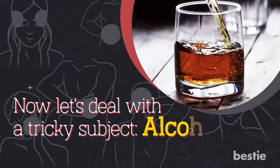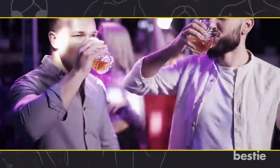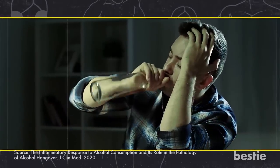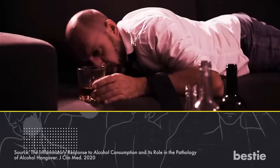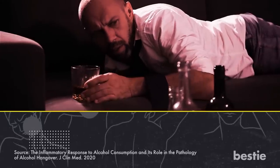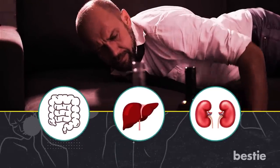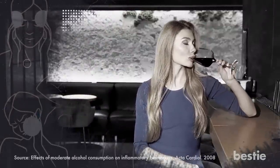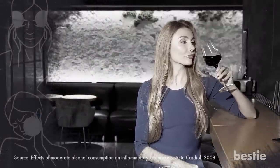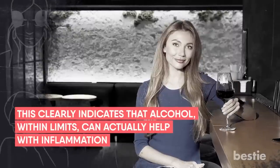Now let's deal with a tricky subject: alcohol. Are you attending parties and having too much to drink? Then you need to cut back a little. Having alcohol with existing inflammation can worsen the situation. Chronic alcohol consumption can amplify inflammation and cause multi-organ failure, not to mention the impairment of the gut, liver and kidneys. On the flip side, some studies have noted mild to moderate alcohol consumption to lower the markers of cardiovascular inflammatory diseases — but anything more than a glass or two can take away all its benefits.